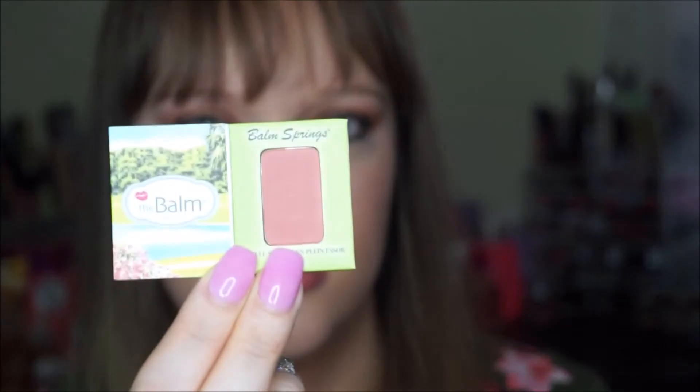Next we have By the Balm — their Balm Springs Long Lasting Blush. It says for hot days and warm nights. That's what the outside looks like, and here's the shade — nice color.